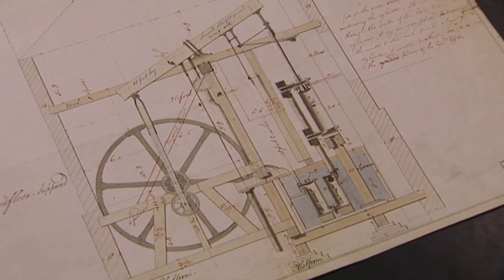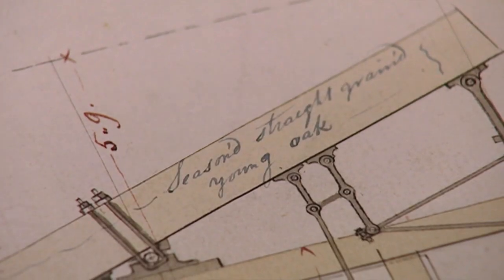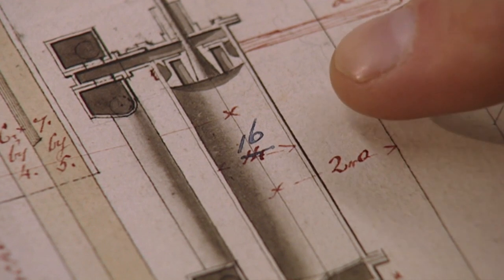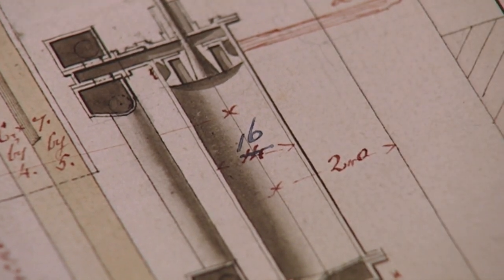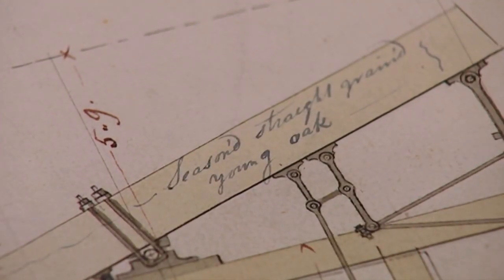This is the actual drawing for the Drinkwater engine for Manchester. All the alterations are marked on in red. The interesting bit is where they decided to change it from a six-horsepower one to an eight-horsepower one — they've put another couple of inches in the diameter of the cylinder. You can see they've crossed out the original dimension of 14 inches and increased it to 16. They were even telling you what sort of wood to make the beam out of — seasoned, straight-grained, young oak. And you can see here in the spring beams across the top, it's made out of deal rather than oak, so much softer.